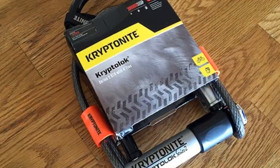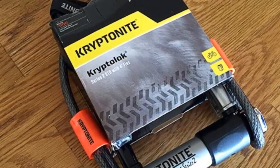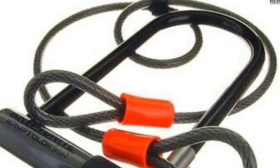Users also report they didn't have much luck getting Kryptonite to cover the cost of replacing their bike. Remember to register your bike lock with them immediately after you purchase it to take advantage of their theft protection program.